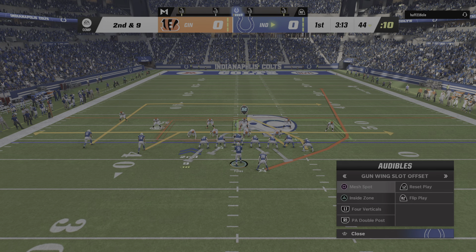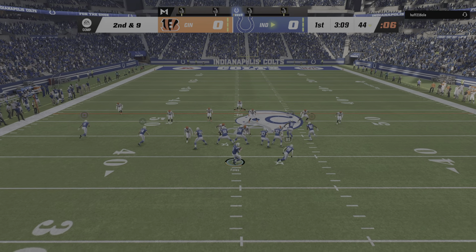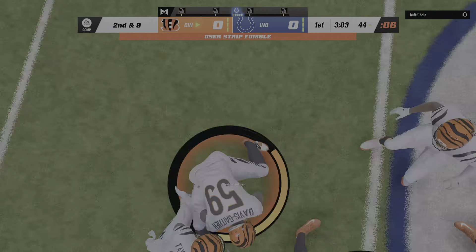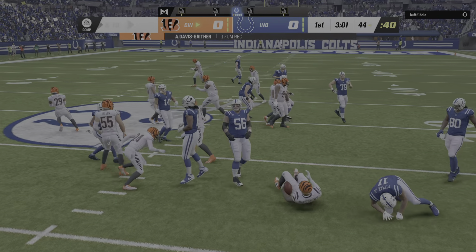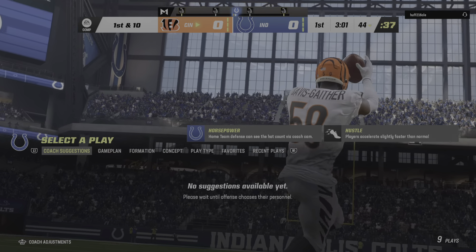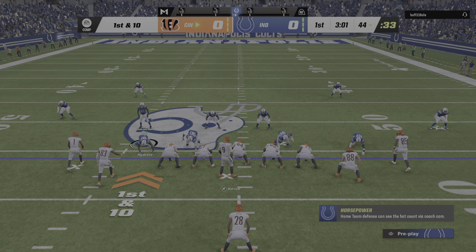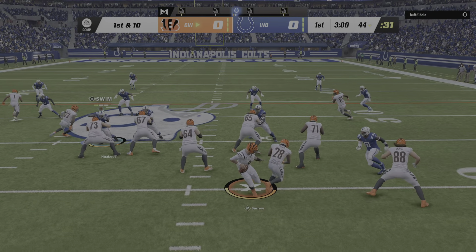They did a nice job there of holding the point of attack and not giving ground. On second and nine, Foles finds his receiver. And the ball is knocked out, and the Bengals grab it. His guys will take over at their own 44-yard line. Not the way they pictured that opening drive unfolding. They were making progress, not exactly in high gear, but making a few yards along the way. And now that they've coughed it up, you've got to go back to the sidelines and regroup.